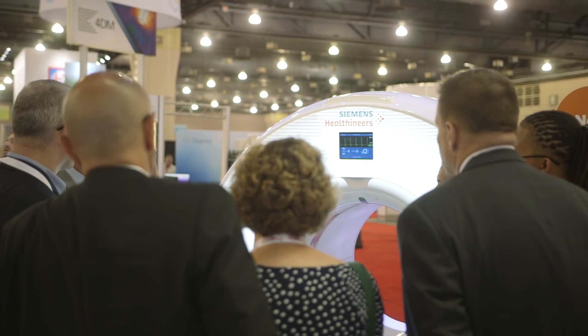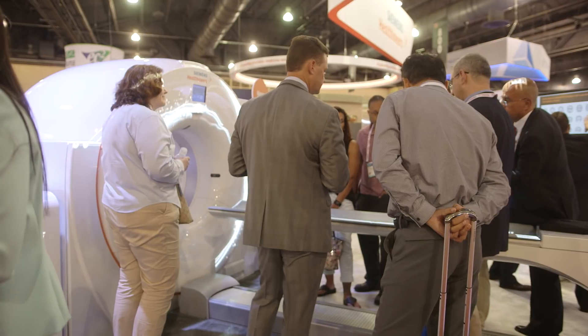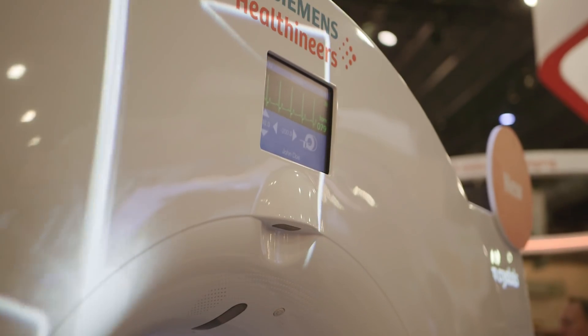One thing I'm really excited about with the Biograph Vision is its new detector, the OPTISO UDR ultradynamic range detector, because it allows the system to be extremely sensitive for low count studies like Yttrium-90, and at the same time be extremely accurate for high count studies like rubidium for cardiac studies — really covering the whole range of low and high counts with one detector.